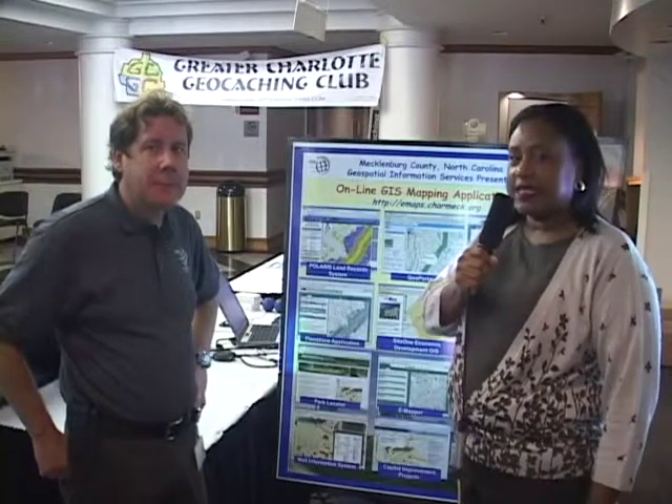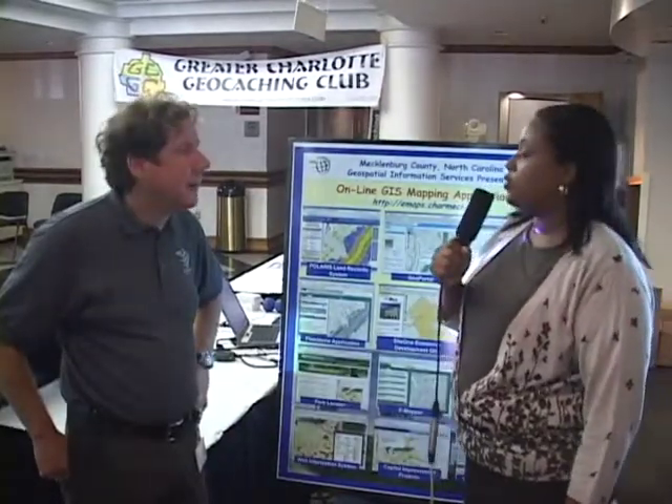Welcome back. I'm here at GIS Expo Day here in Charlotte, North Carolina, and I'm here with Kirk Olmstead. He's with Mecklenburg County GIS. And Kirk, how do you all use GIS?